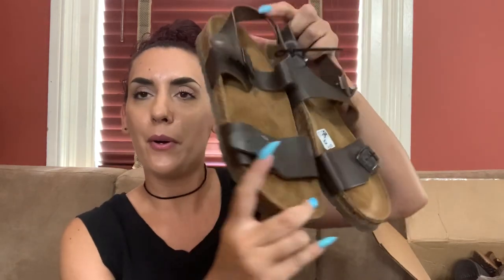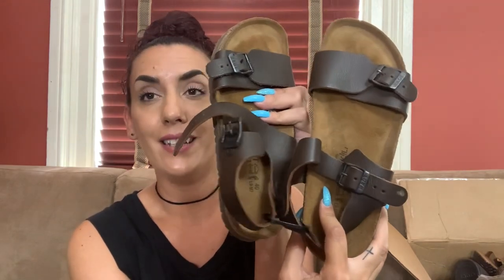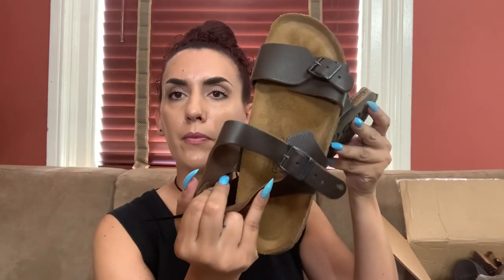Then we have this brand — I always say it wrong, but I say it as Naot. These are almost like Birkenstocks as well. I think these are new too, which means they can run probably around 80 to 90 online, and I'd do 70 for you guys. They're brand new, size nine, brown leather. Really cool.